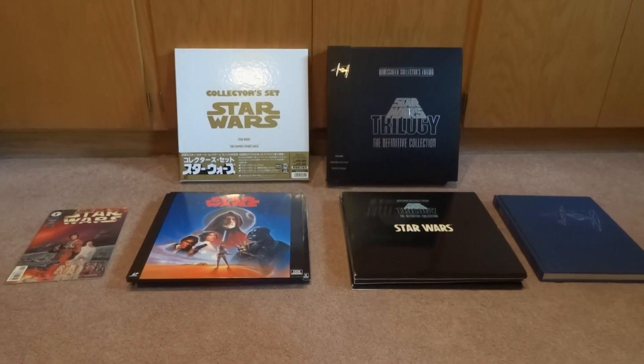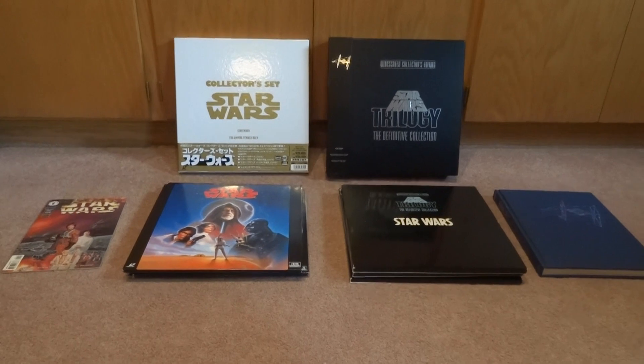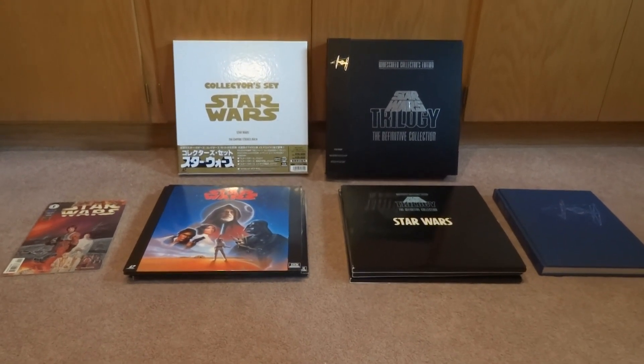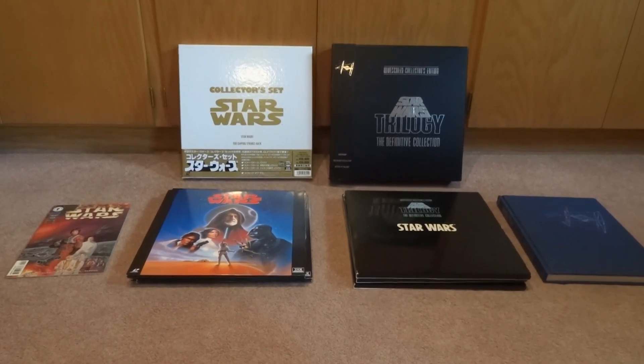So what we're going to look at are two collections here. Obviously they're the collector sets for Star Wars, the original trilogy. On the left side we have the Japanese import, and on the right side we have the definitive collection.